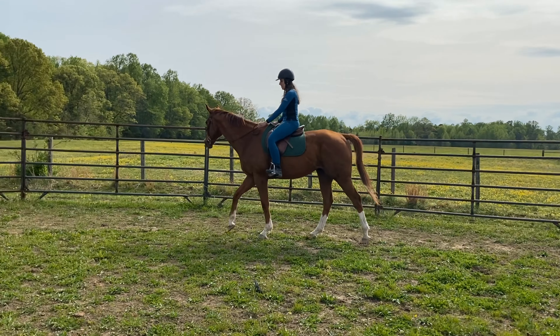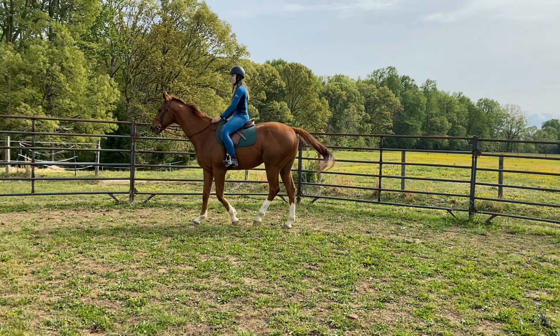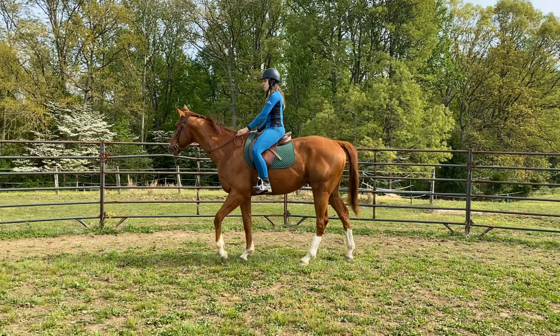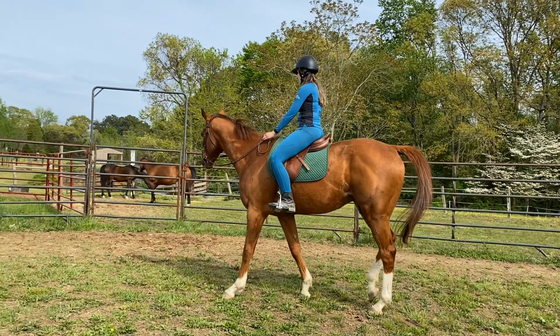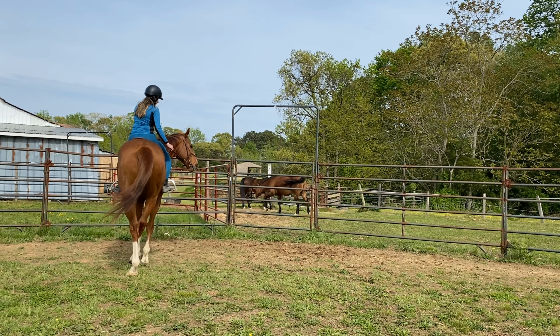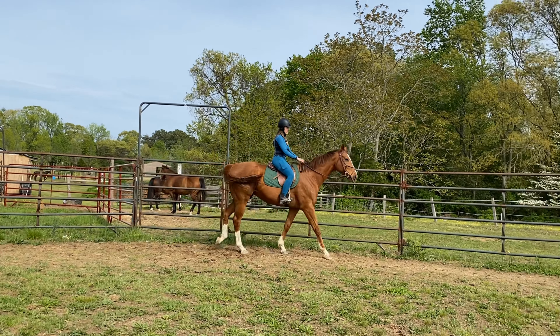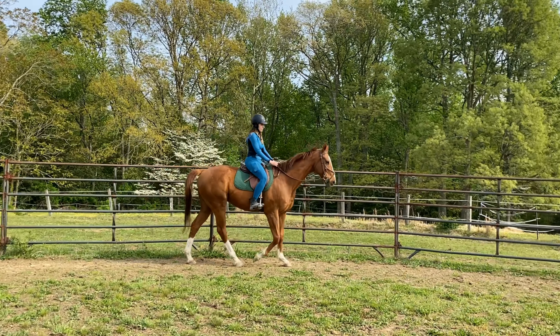He was giving her a really nice walk, so I told her whenever she's ready she could try a little bit of trotting if she wanted to. Of course he had to stop at the mares because the mares were scary - he said, man, I don't like those mares. So she just decided to change directions, which is totally fine. He's doing good in both directions now, which is a major improvement to where he was before.